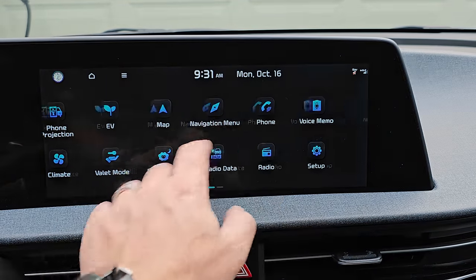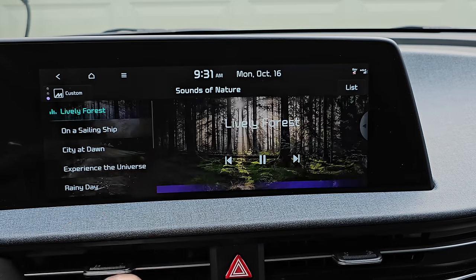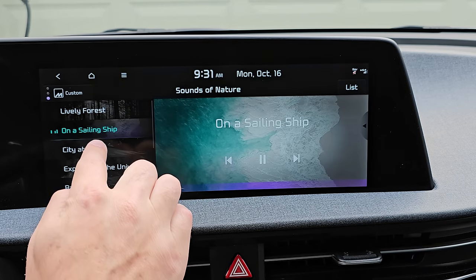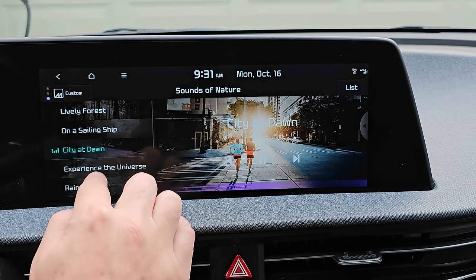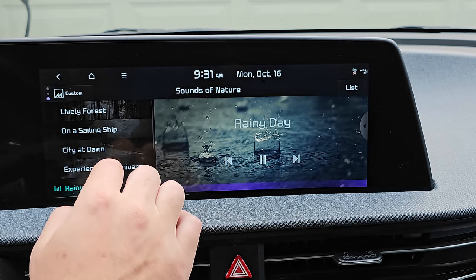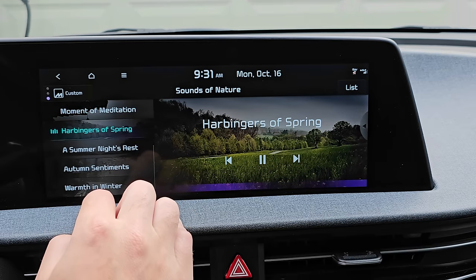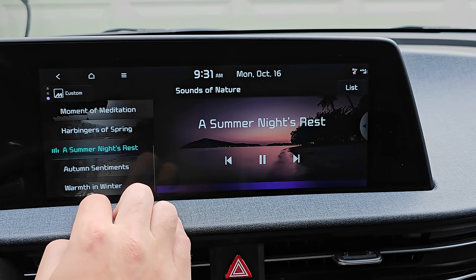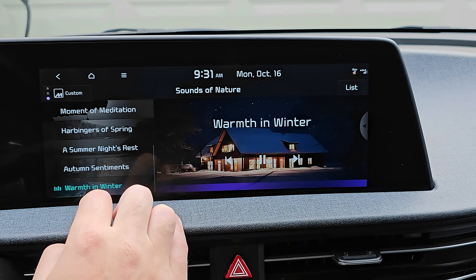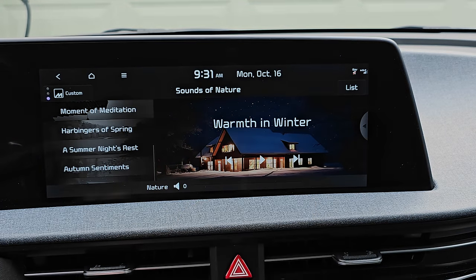The first one I'll show you is the Sounds of Nature. Kia and Hyundai have these pre-recorded sounds that you can play that are relaxing, and they added some additional ones here. I personally don't use them but if you do, you get more options now.